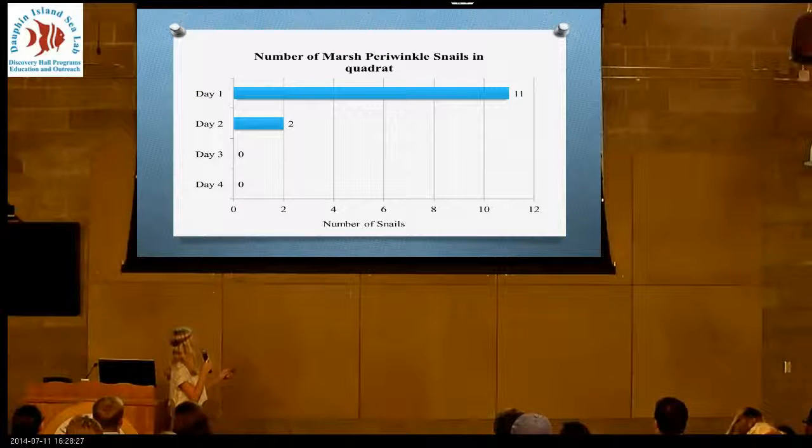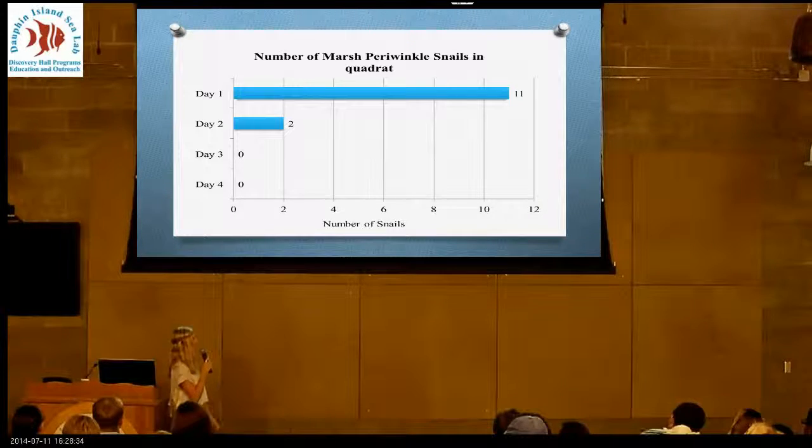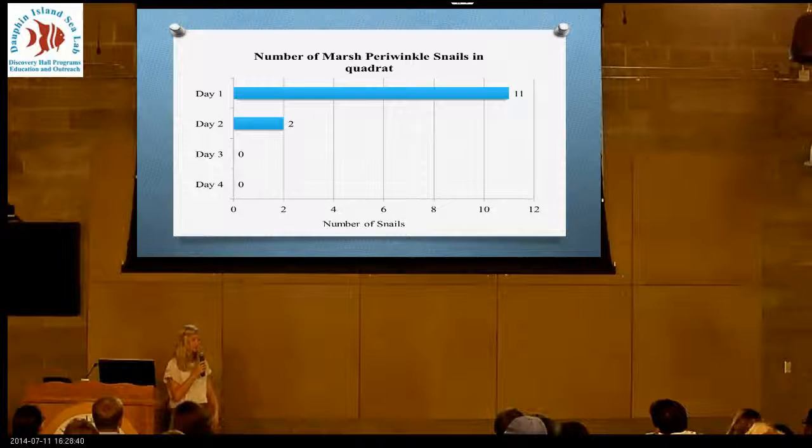As you can see, between the first day and the second day there's a very sharp decrease, because we were very busy and it's kind of hard to get all the way up to the marsh. So I went from 11 snails to two snails. For the third day there were none left, and on the fourth day none of them had come back.